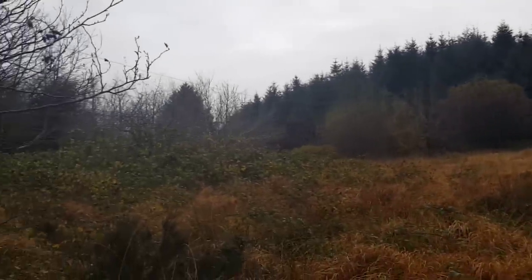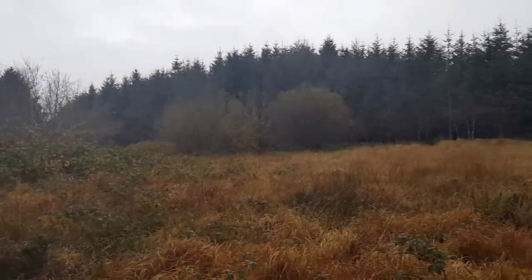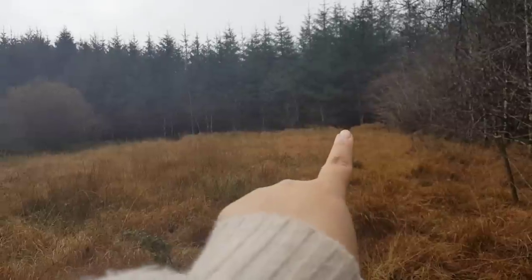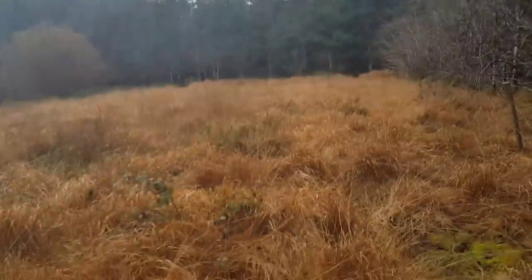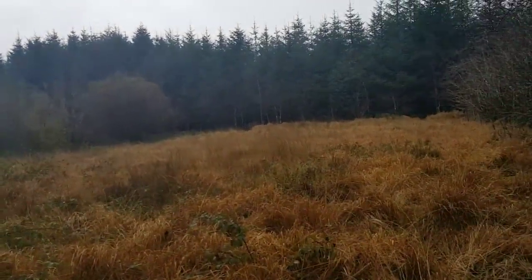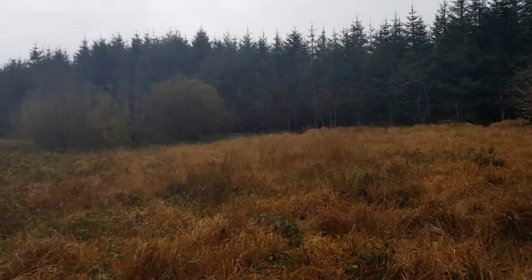It might look like just a little bit of grass, but it's actually quite deep down there. Down there will be our house — our temporary house whilst we renovate the cottage.